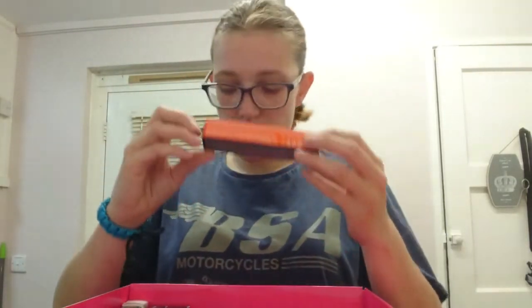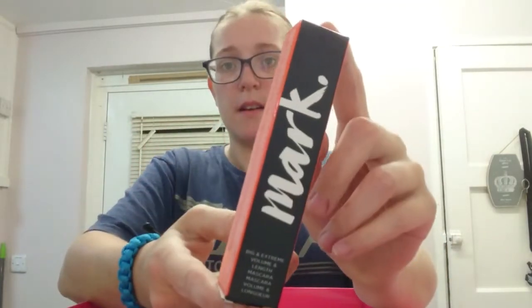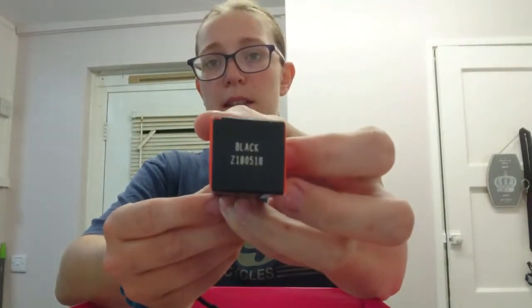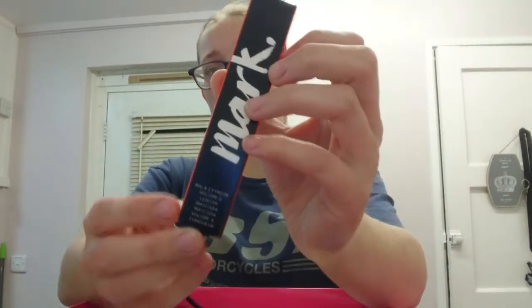Then we've got our Big and Extreme Volume Mascara which comes in black - again a full-size product.